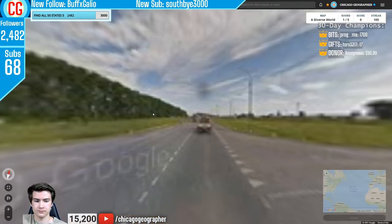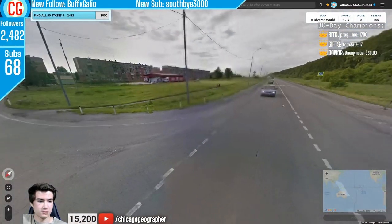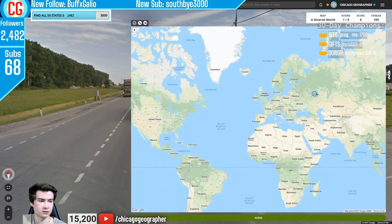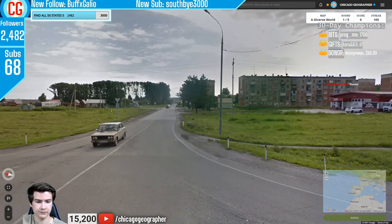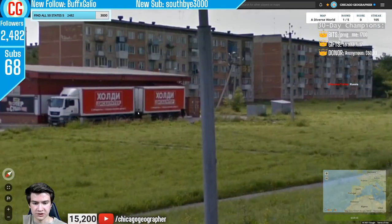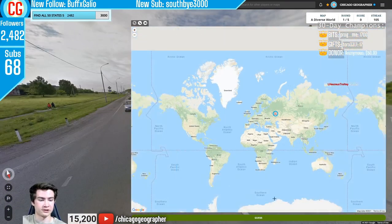Moving into round 106, we had lots of bollards all around the intersection — that's something Russia does a lot. We also had the landscape and older-looking cars, in addition to Cyrillic script, so everything was pointing to Russia for this location.